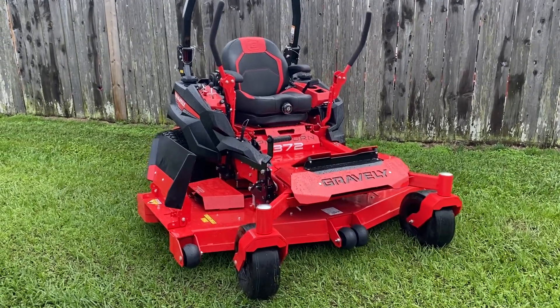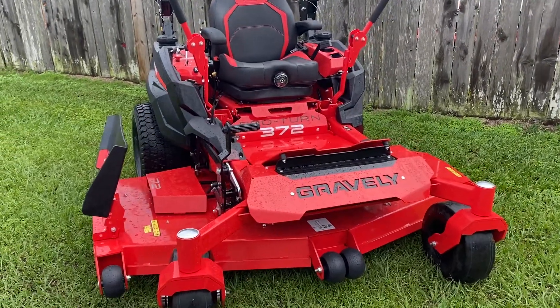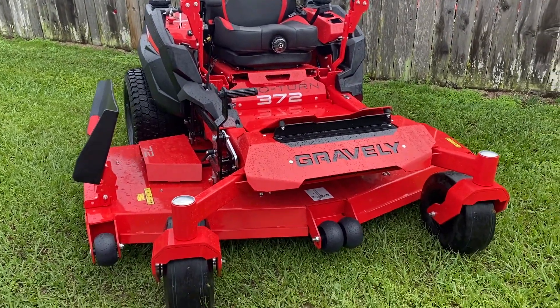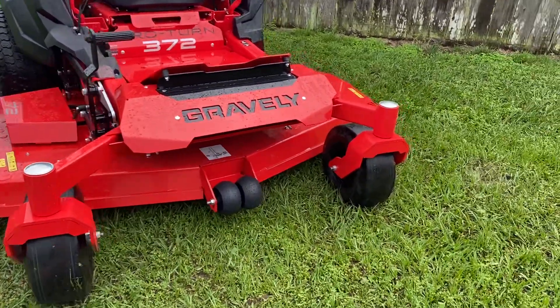Good afternoon guys. Henry Eclipse Jones RVM Tractor in Sealy, Texas, introducing the Pro Turn 300 series — 72-inch with a seven gauge fabricated deck. 72 inches, guys.